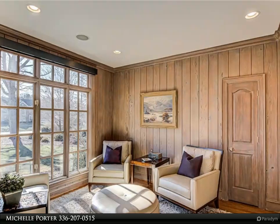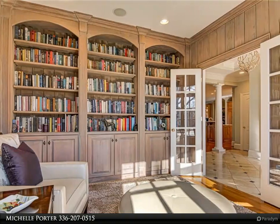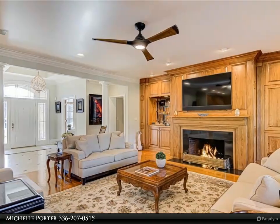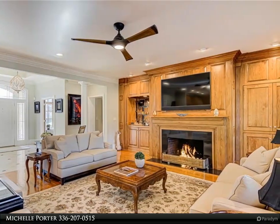Open concept great room with built-ins, wet bar, and grand fireplace. Gourmet kitchen featuring pecan cabinets, large island, and new appliances including a new Wolf gas cooktop, new Sub-Zero refrigerator, new sink, and new Cove dishwasher.